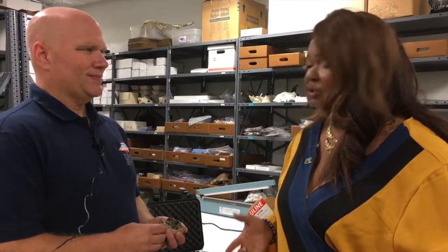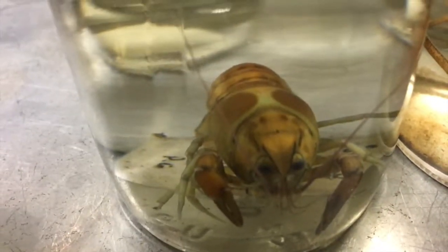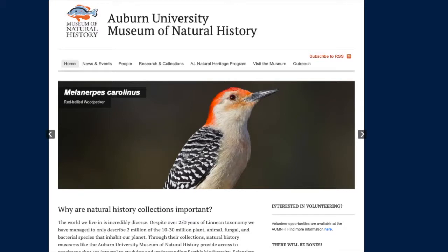The Natural History Museum is not usually open to the public, but you have specific days and times where people can come by. Yes, so we have what we call First Wednesdays — it's a tour where you go behind the scenes and see what the museum collections are actually like. You can sign up for that at AUMNH.org — Auburn University Museum of Natural History — or you can just search for that on Google.